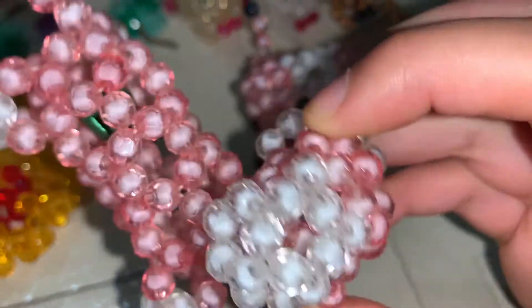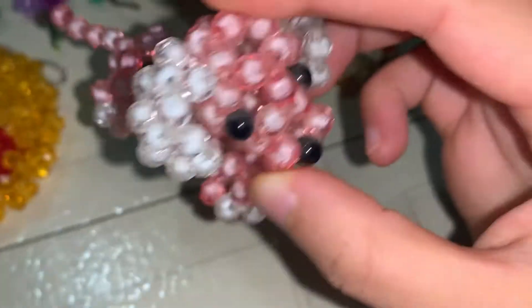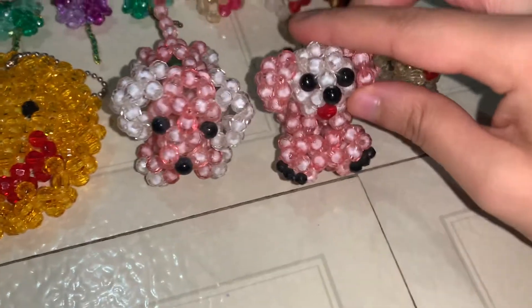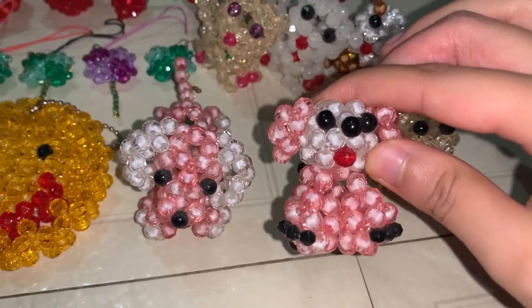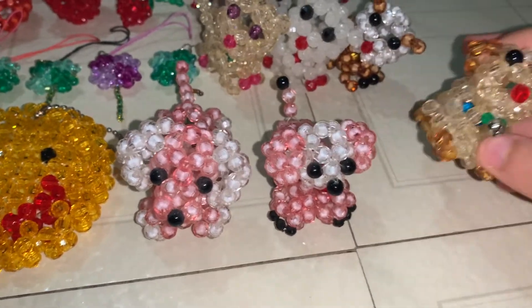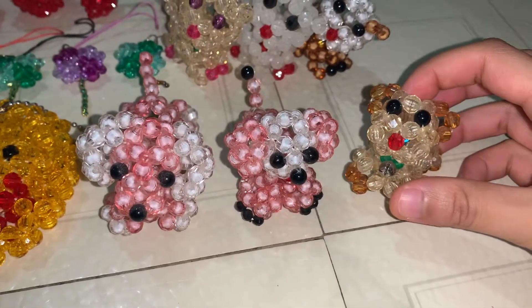It does have a bell in it to kind of make a noise and go back and forth. This is not a wiener dog but it's a different type of dog — it has its tongue out and also has a bead in it. Then this one, I don't know if it's a cat or like a bear or a dog.